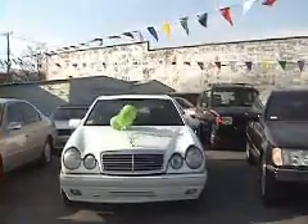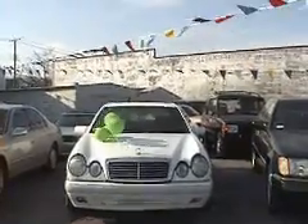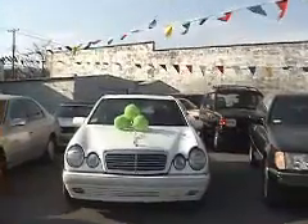Hi, this is Chris and we're looking at a 1998 Mercedes E320. Beautiful car.